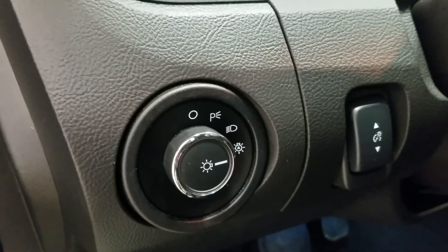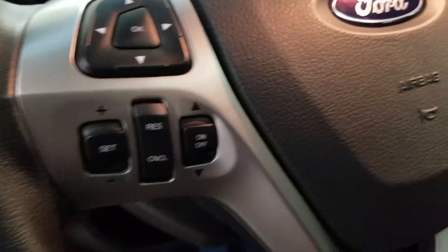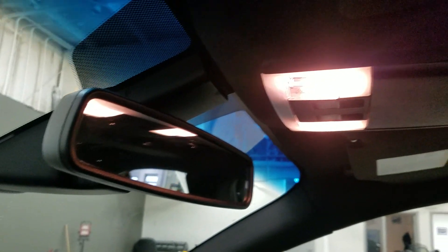Over at the steering column we have our automatic headlamp dial. We have a fully telescopic steering wheel with the information trackpad and cruise control settings to the left, and entertainment, media trackpad and hands-free controls to the right. Up above we have our auto dimming rear view mirror with cabin ambient lighting, three garage door opener controls, and our beautiful moonroof.